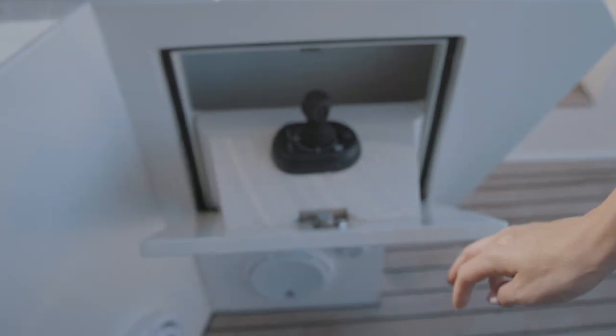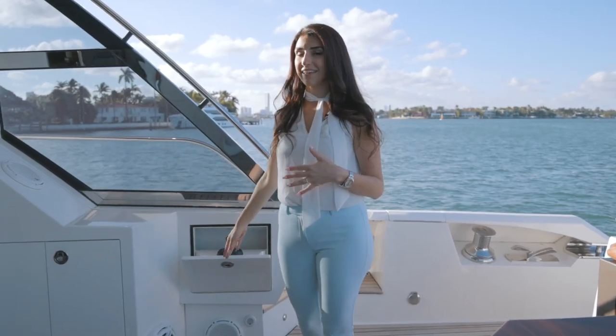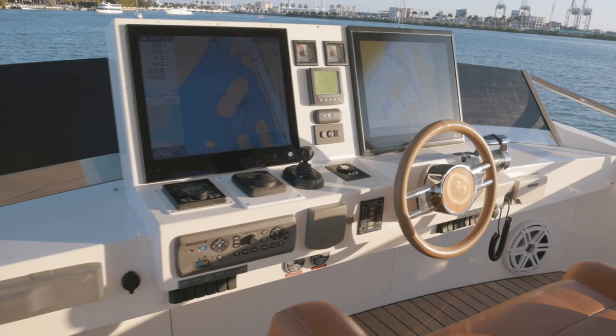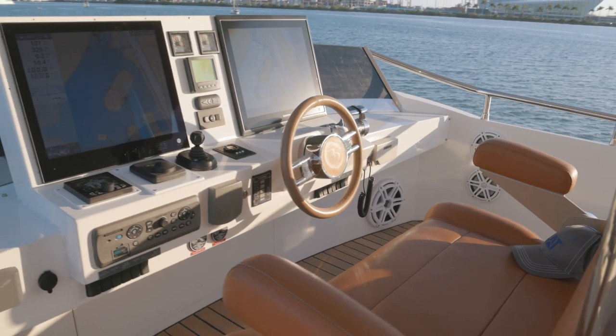One of the top things that makes any yacht easier to drive is having a joystick for easy docking. Here you have one on the aft deck, one on the main helm, and one on the flybridge. This yacht also comes with a yacht controller, so it's almost like playing your own little video game — anybody's able to dock with that.